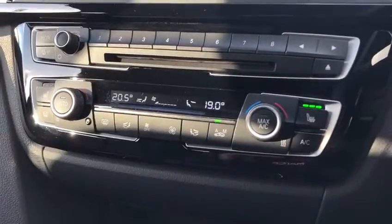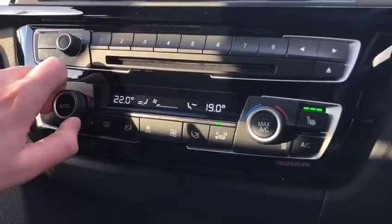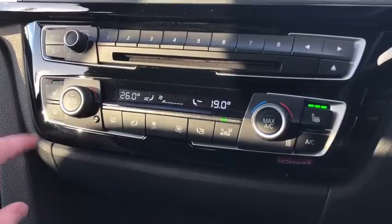Positioning down to the dual zone temperature controls — you can set the temperature for each side of the car so it can be different. Also got full heated seats in the front as well.